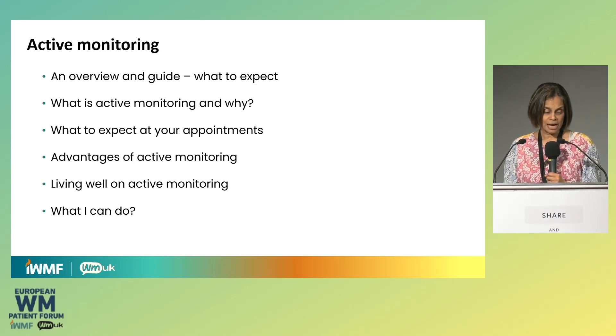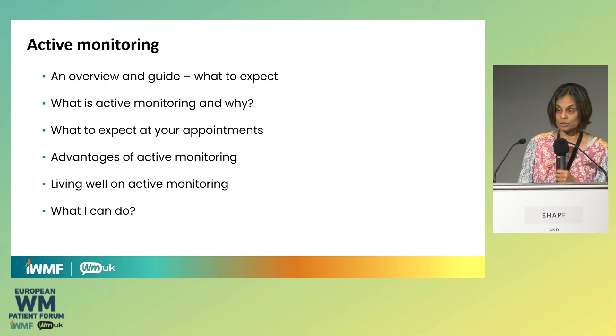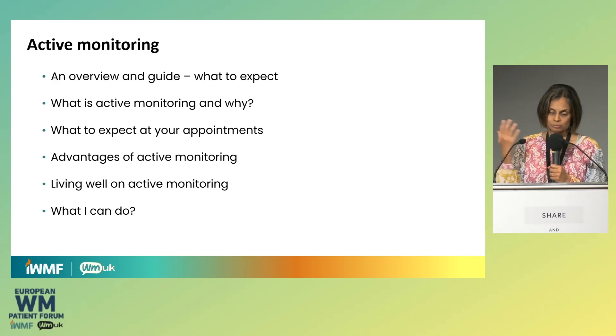The thing that makes active monitoring a thing is that not everyone with WM needs treatment straight away when they're diagnosed. This has been known as watch and wait, and some people talk about watch and worry and all the rest of it. But I think the term active monitoring is much, much better, and it's being widely adopted. The most important part of that is the active part.